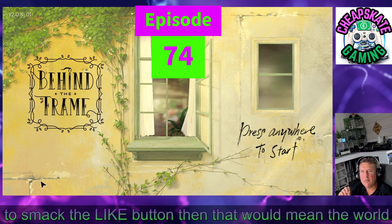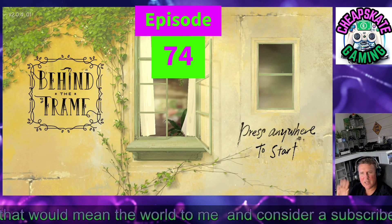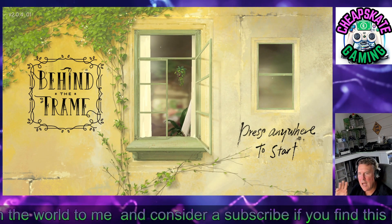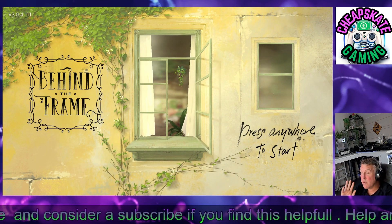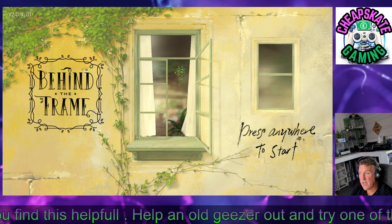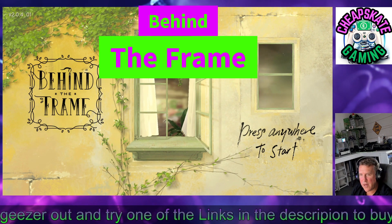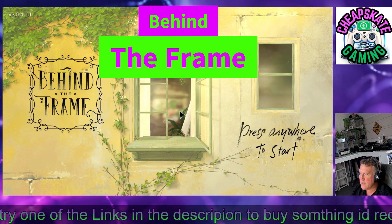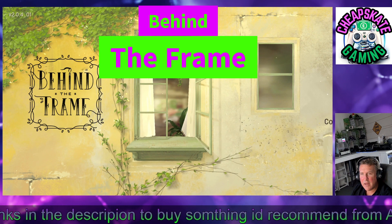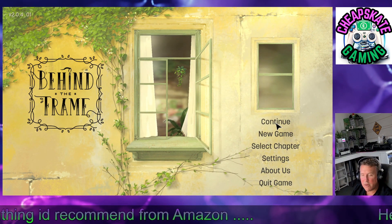All right, you beautiful people of the interwebs — slightly different setup today, tidying things up a little bit. It's Sunday today so we're gonna play a Sunday chill game. This is actually a very highly rated game on Steam called 'Behind the Frame,' so without further ado, let's start the game. This is really chilled.